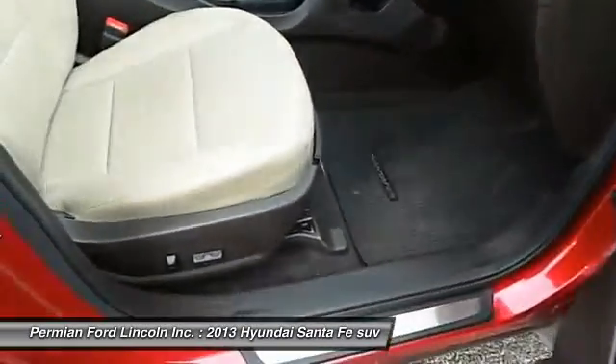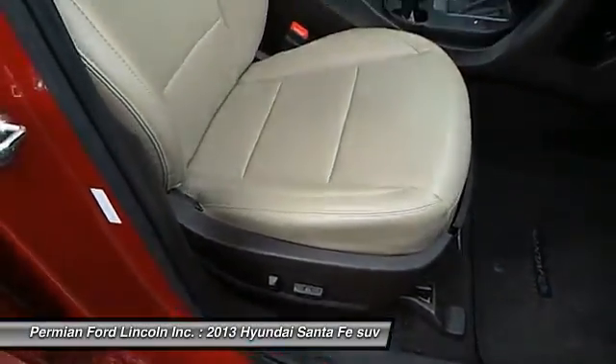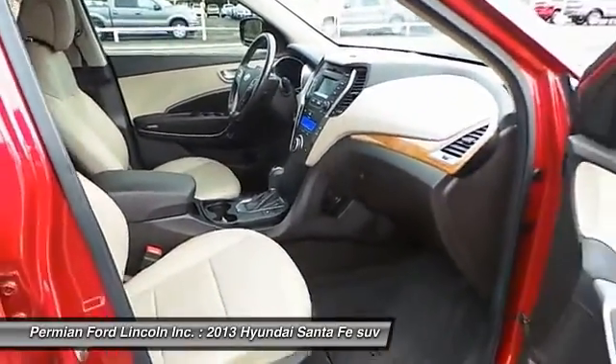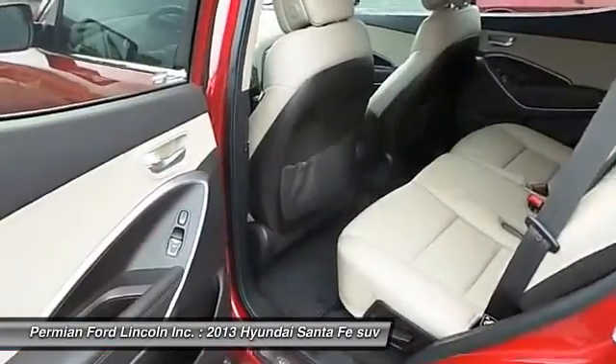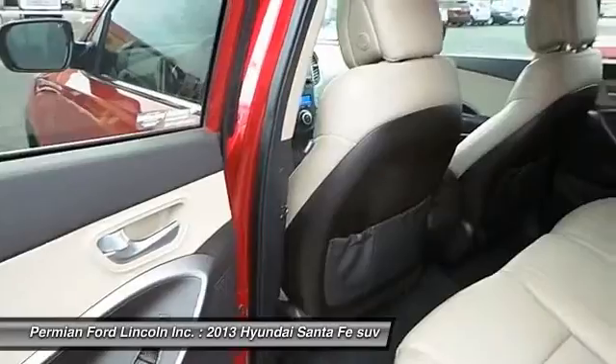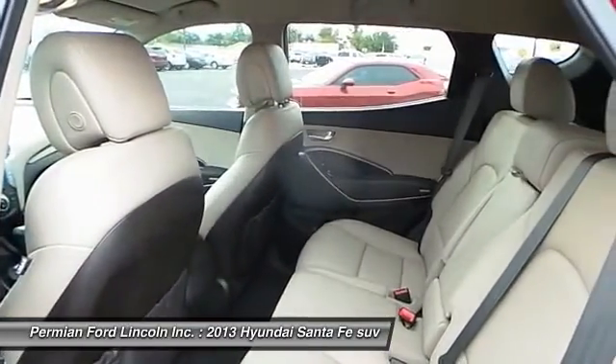This car qualifies for a Carfax buyback guarantee. Get a free copy of this report online or from the dealership — just say, show me the Carfax. This vehicle offers reliability and good looks at a great price. So come in and take a test drive today.